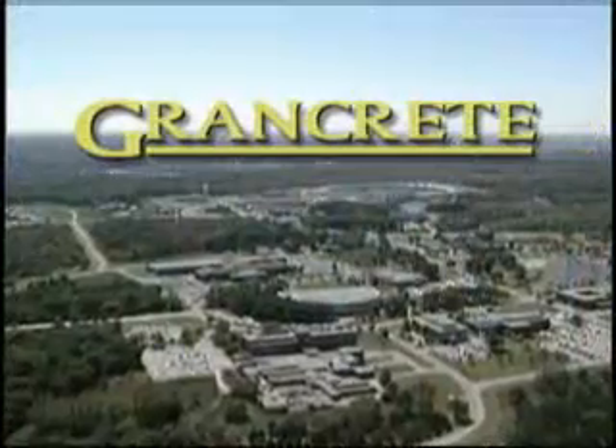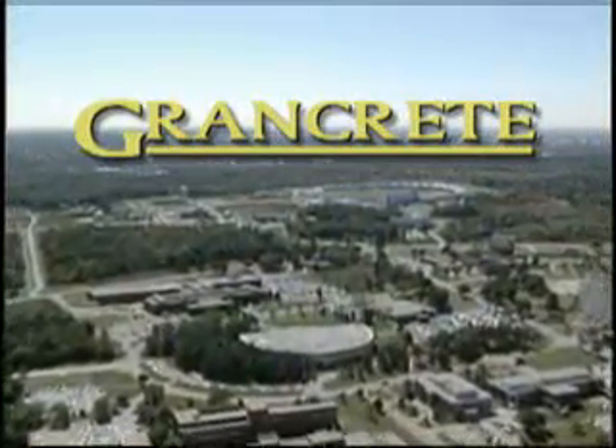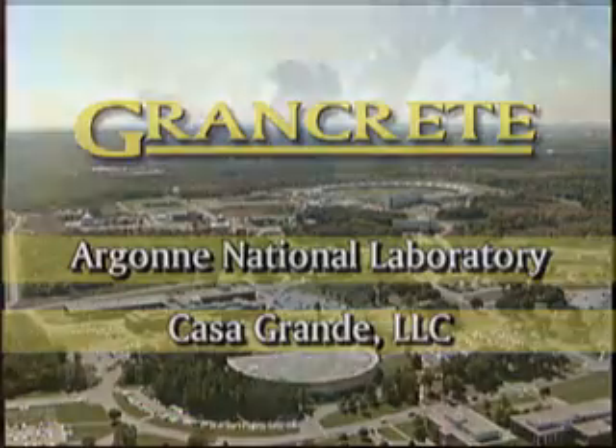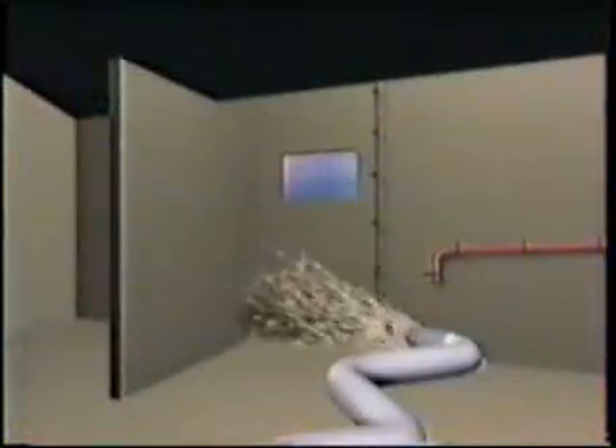Grand Crete spray-on structural cement and the Grand Crete rapid construction process were developed through a collaboration between Argonne National Laboratory and Casa Grande LLC. Grand Crete cement is not like concrete — it's the world's first spray-on structural cement that does not require expensive and time-consuming reinforcement with steel wire or mesh. Grand Crete is comprised of a patented blend of chemicals, locally available aggregates, and water.